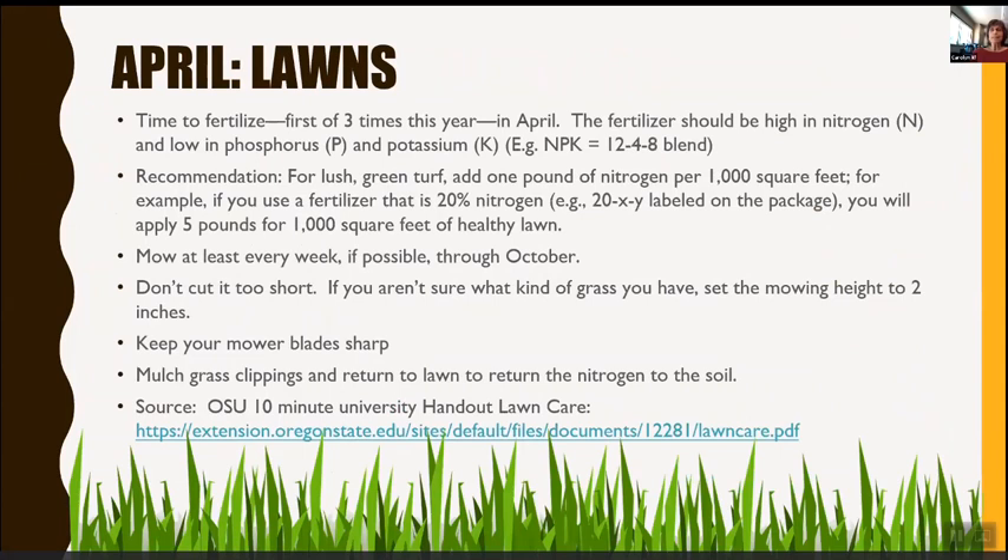Lawns — April is the first of three times this year to fertilize. The fertilizer should be high in nitrogen, low in phosphorus and potassium — for example, a 12-4-8. For lush green turf, add one pound of nitrogen per thousand square feet. If you're not sure what kind of grass you have, set mowing height to 2 inches, keep mower blades sharp, mulch grass clippings, and return them to the lawn to restore nitrogen in the soil. OSU has a 10-minute university handout on lawn care with a link provided.